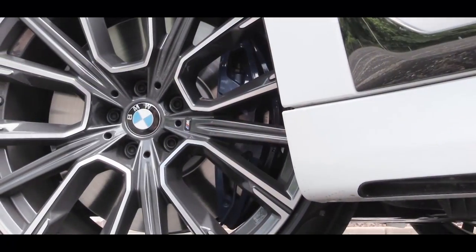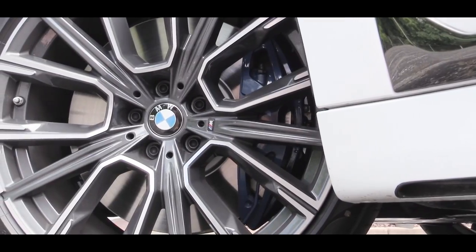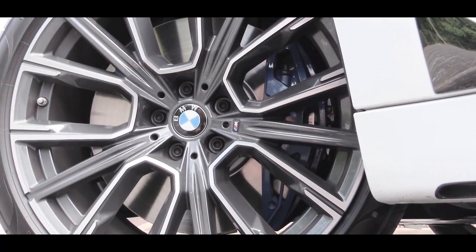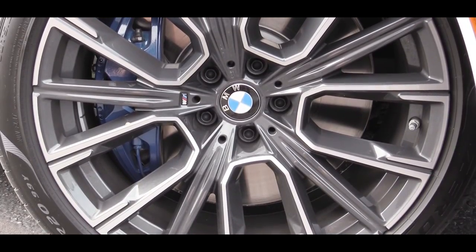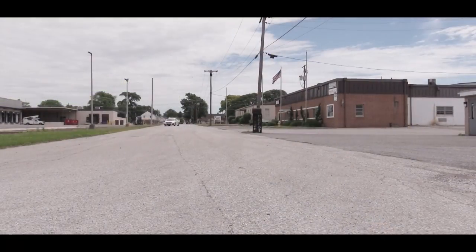To go along with that acceleration, braking is equally important. You will find four-wheel ventilated disc brakes, composite front rotors, and brake pad wear indicators. And when it comes to braking feel — not going to have any issues there.